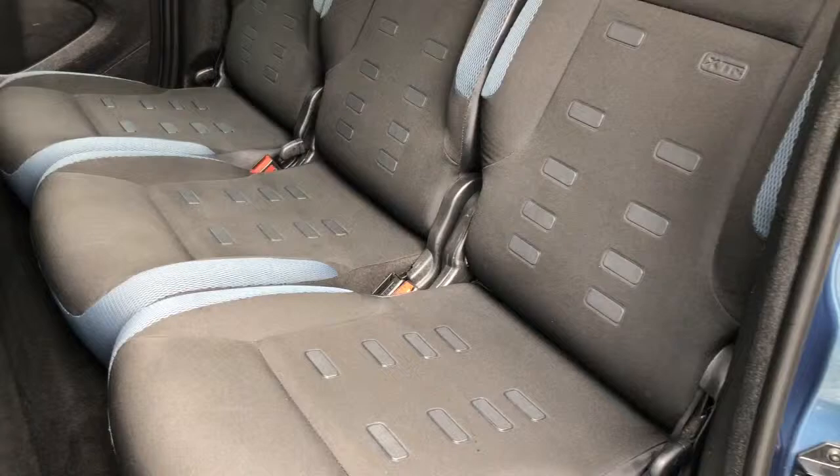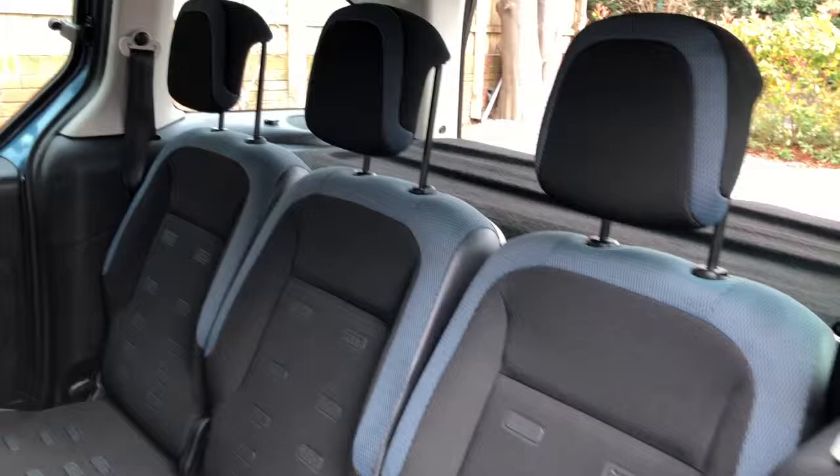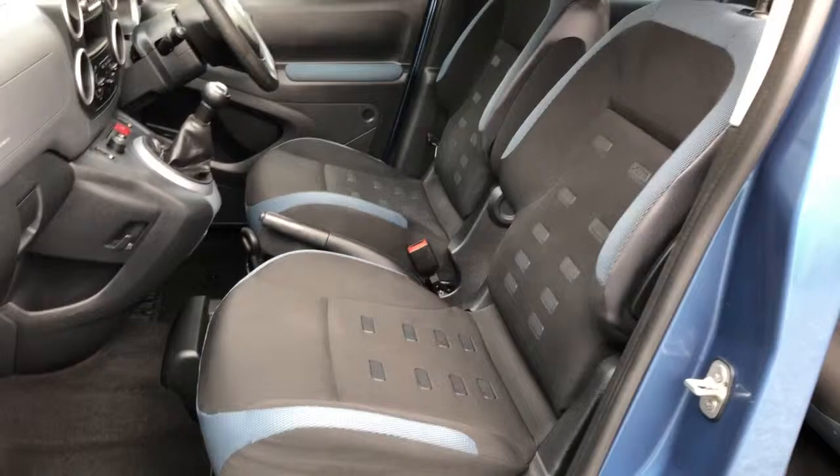No nicks or tears — tidy car actually — and again similar to the front, no nicks or tears on the seats.